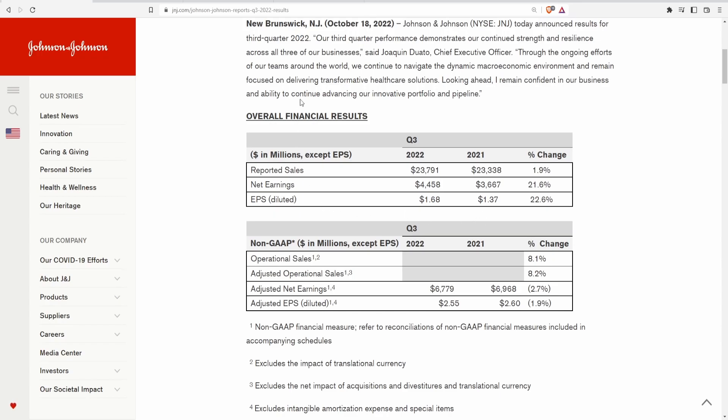Looking at the overall financial results in millions of dollars: reported sales for Q3 2022 were $23.8 billion, up from $23.3 billion a year ago — an increase of 1.9%. Net earnings were $4.45 billion, up from $3.7 billion a year ago, an increase of 21.6%. EPS was $1.68, up from $1.37 in 2021, an increase of 22.6%.